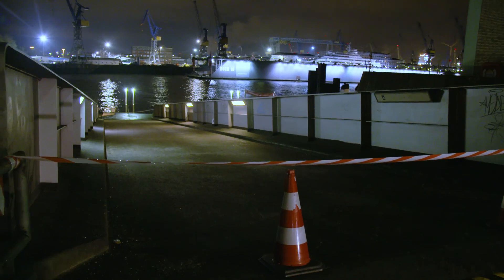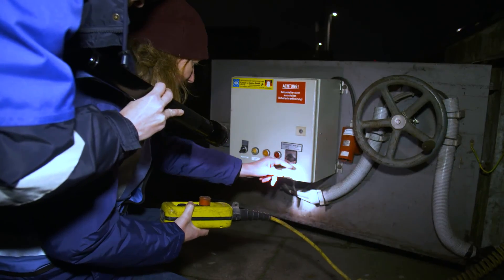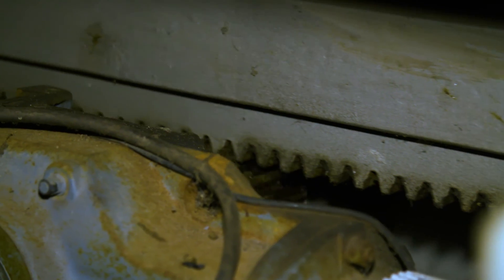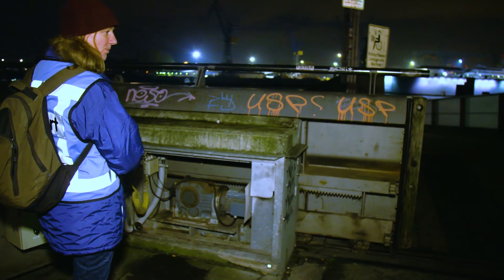This is Smart Pod TV. Today we are at the exercise for Dike Defense, where we practice in emergency. The protection covers the storm site along the river Elbe and in the harbor of Hamburg. Michael Schaper, would you mind explaining the scenario here?